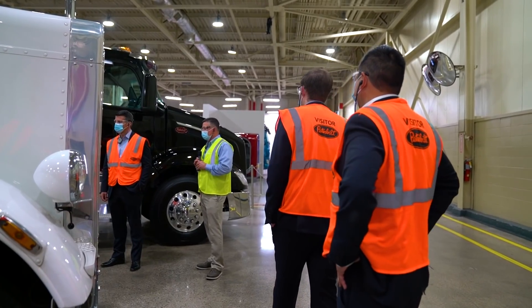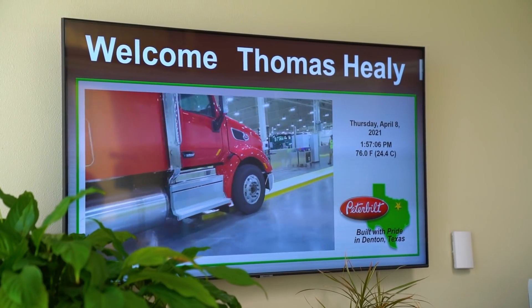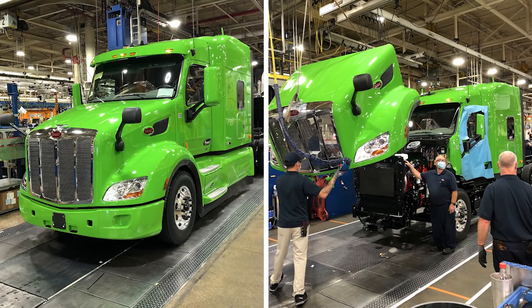The first step in the process is actually having a vehicle to put your powertrain in, and so we're up in Denton, Texas at Peterbilt's factory where they actually build the trucks. It's a really cool process because at the beginning of the assembly line you have a bunch of steel, and by the end of the process you've got a fully built truck.